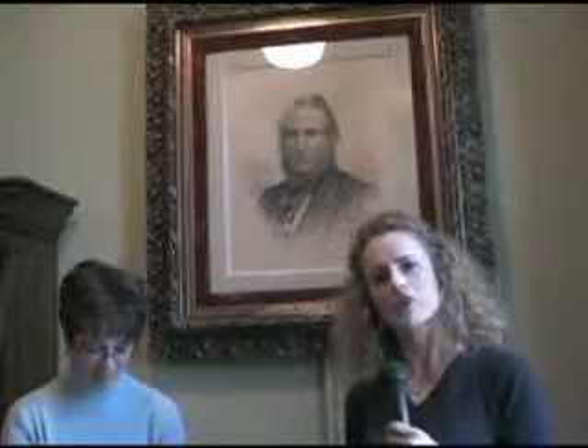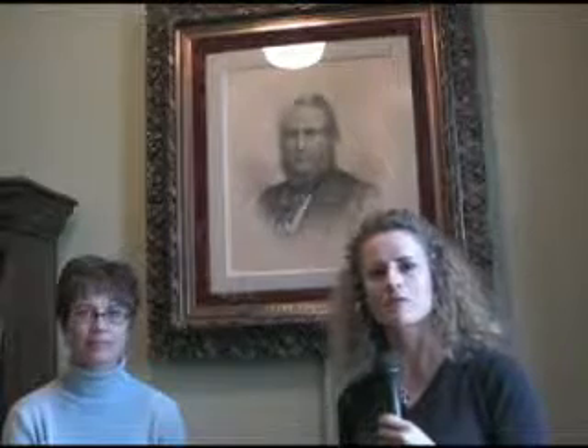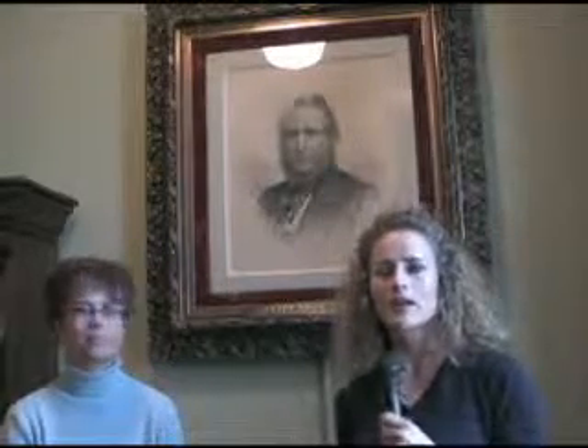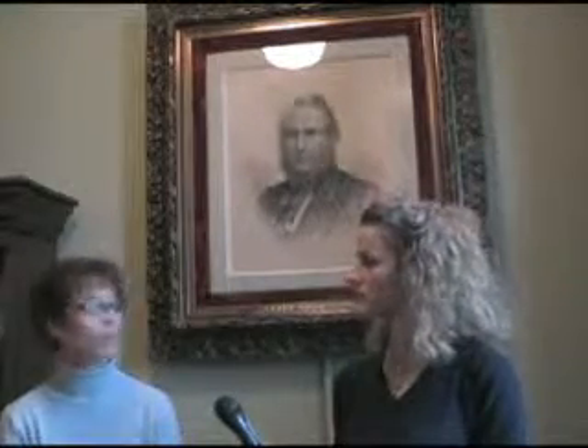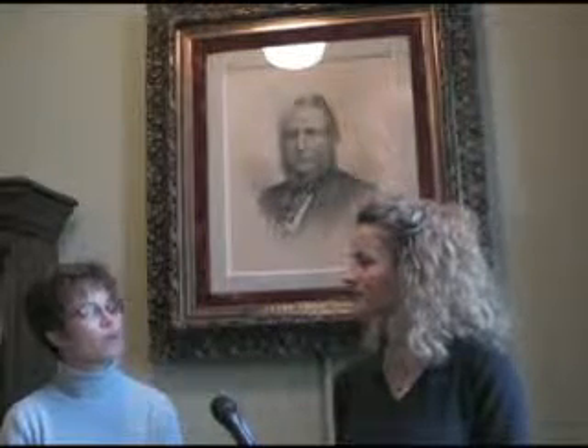Here we are underneath the portrait of Henry Tappan, the first president of the university — the man who had the vision to start this building. Karen, how do people find out more about it? We do list the open house dates and times on our website — we're part of the Bentley Historical Library. If you go to bentley.umich.edu and click on the Detroit Observatory link, that will pull up the schedule, parking information, and phone numbers to call if you need to ask further questions. The building is open for tours on selected dates, generally twice each month through the academic year.